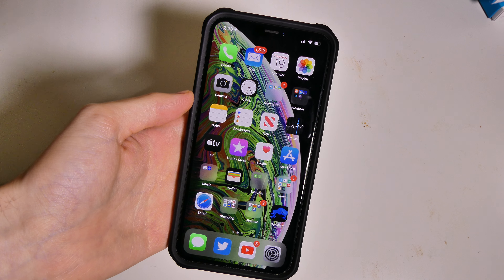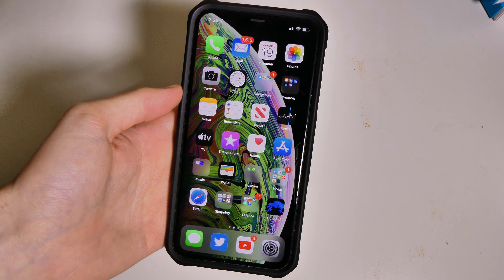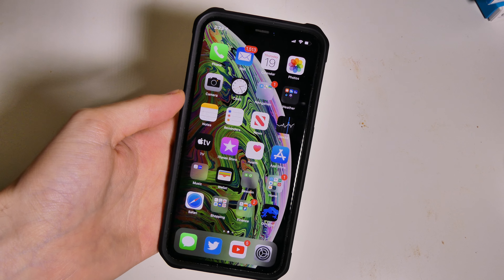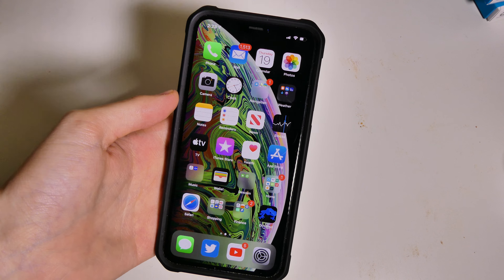Good afternoon everybody, Collin here with TechOut. Today is September 19th, one day before the iPhone 11's release to the public, and iOS 13 has just been released to everybody. You can go ahead and update now, and that's what this video is about — should you update?